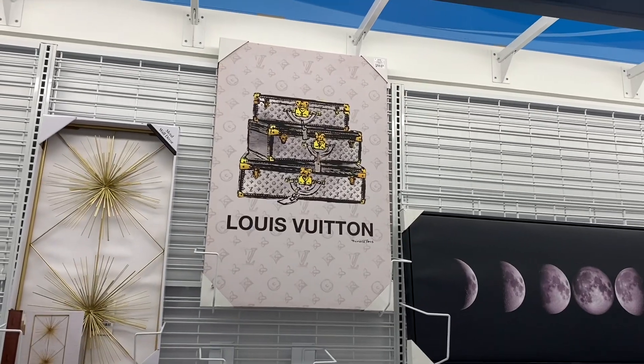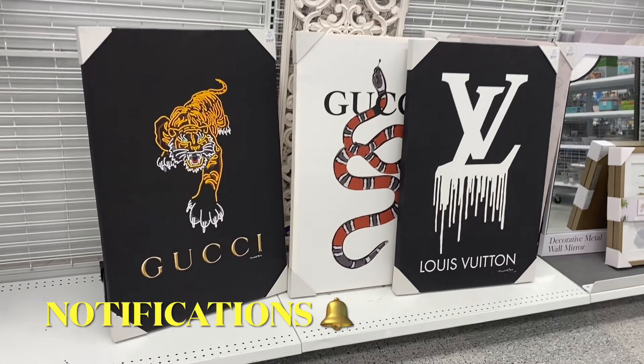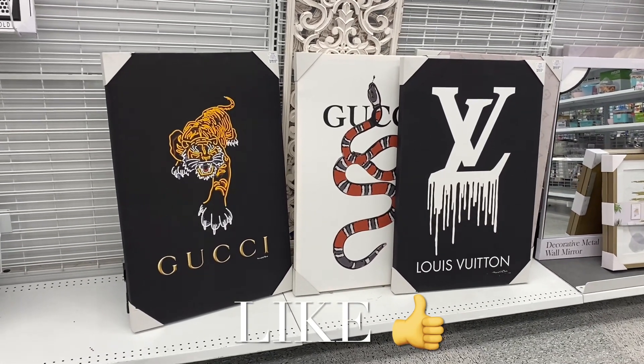You're not gonna believe what I found — this Louis Vuitton is $24.99, I want it so bad. $24.99 is not bad at all. If you like my channel, go ahead and like, subscribe, and comment, and I'll keep bringing more. Thank you for watching!